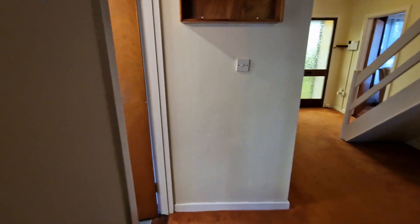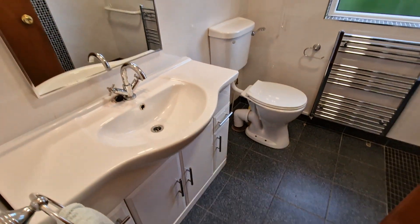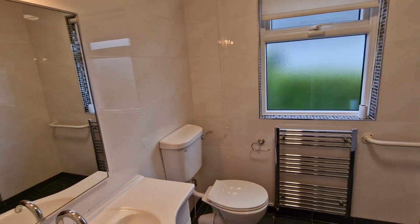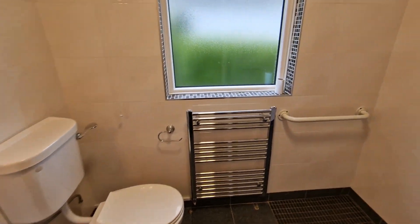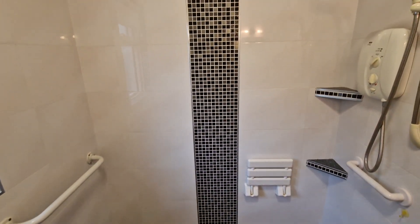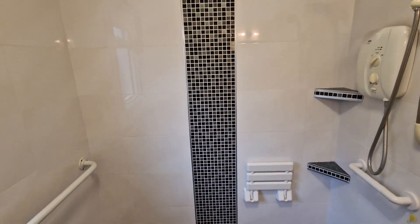The ground floor shower room has been nicely upgraded with all the modern touches — an integrated wash basin with base storage, mixer tap, overhead wall-mounted mirror unit and lighting, good quality ceiling-to-floor tiling, a heated towel rail, WC, and a wet room style shower tray with an overhead shower unit. A fine space and very nicely finished.